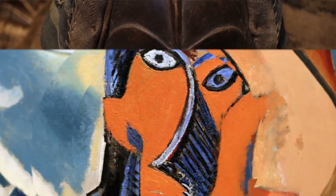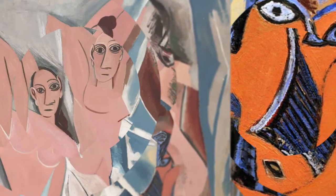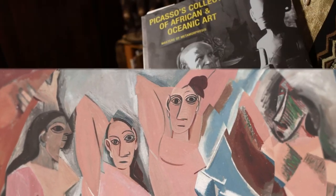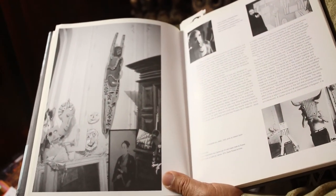But they looked at it as art. And Picasso not only took the masks of some of them and put them in some of his most famous paintings, but he took the shapes and so forth. There's a book that has his collection, and in there you see a lot of the pieces and they explain where he got them and how he was influenced.